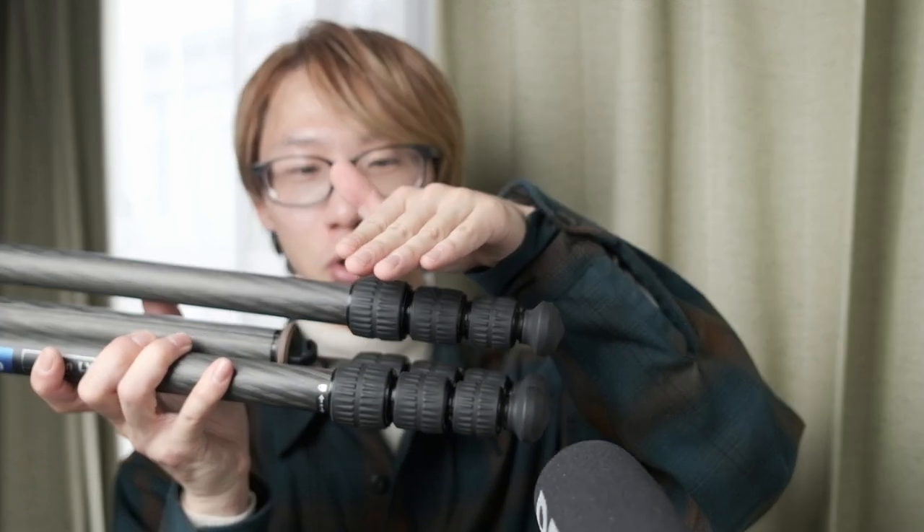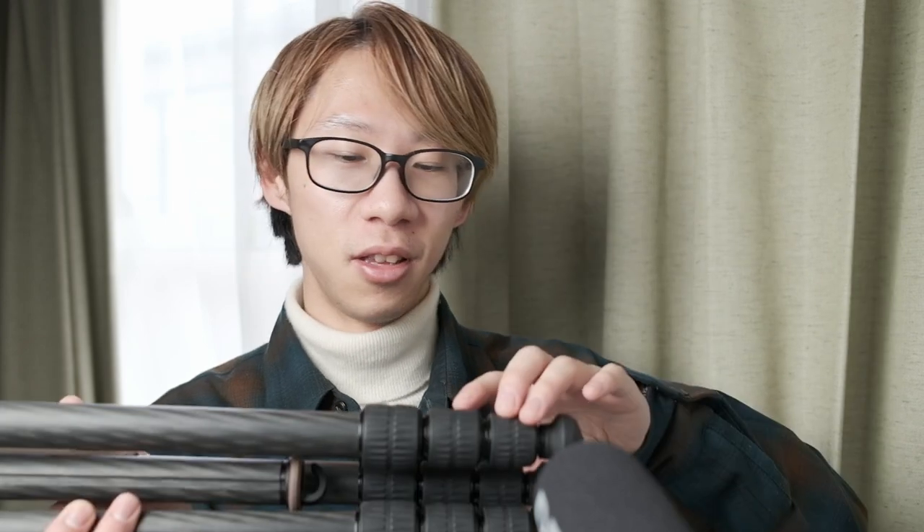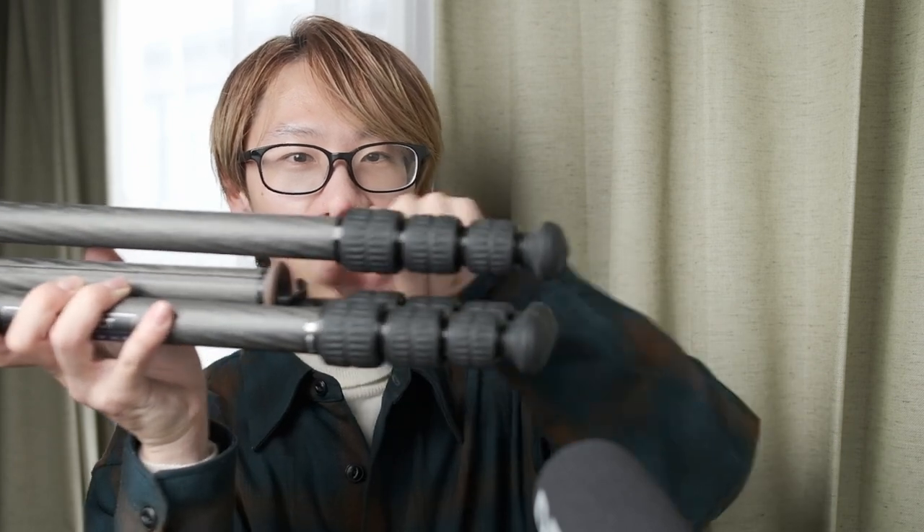The ratchet system does make the tripod's surface area protrude a bit more, so it's not ideal for traveling. I think that's one reason why companies like Gitzo use the twist-lock system on their Traveler series — to keep things streamlined with no obstructions when transporting the tripod on the side of a bag.